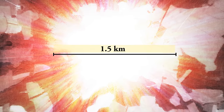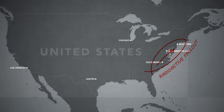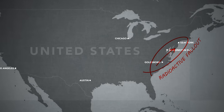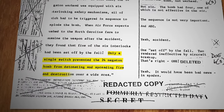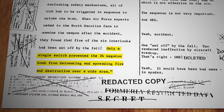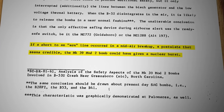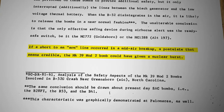The fireball alone would have been more than a kilometer and a half wide, vaporizing everything in its path. Nuclear fallout would have blanketed much of the East Coast, reaching as far as Washington, Baltimore, or even New York. This incident, according to recently declassified documents, was a close call — because at least one of the bombs had armed itself as it fell back to Earth, and it's widely believed that only a single safety switch prevented disaster.